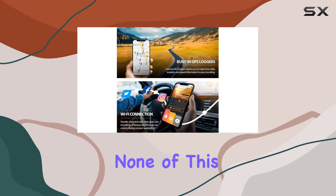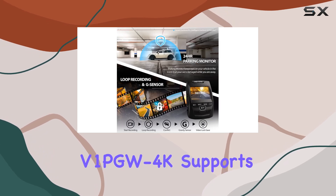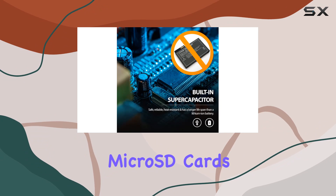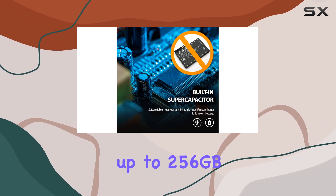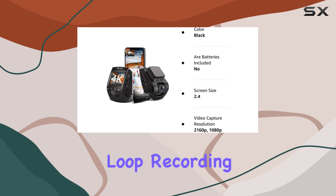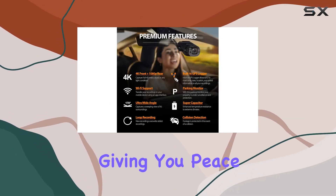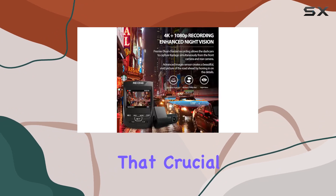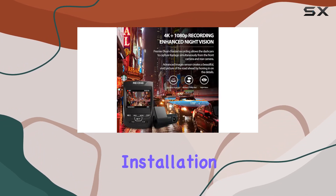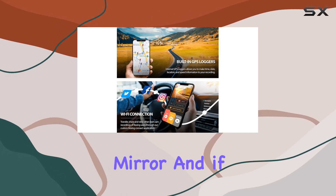Of course, none of this would matter without proper storage and protection. The V1 PGW 4K supports high endurance micro SD cards up to 256 gigabytes, ensuring you have ample space for your recordings. And thanks to loop recording and the G-sensor, important footage is protected from being overwritten, giving you peace of mind knowing that crucial evidence is safe and secure.